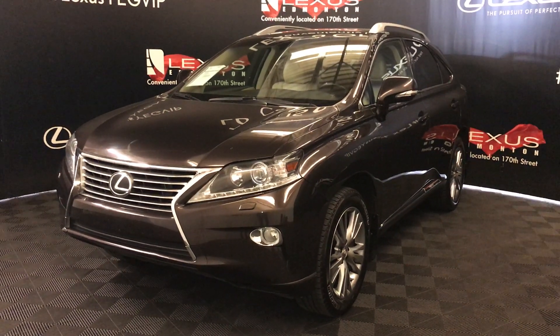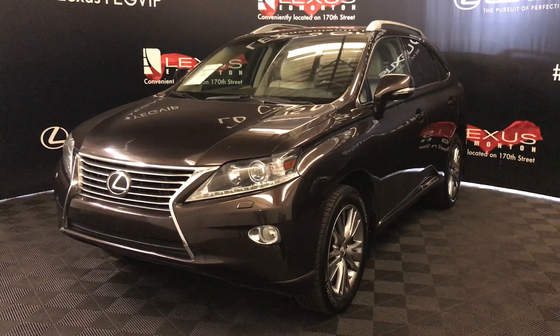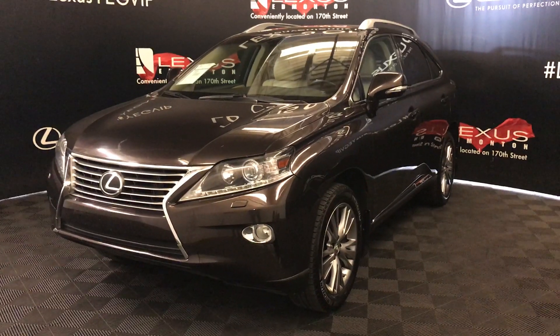Welcome to Lexus of Edmonton. We're located off of 111th Avenue on 170 Street, Edmonton, Alberta.